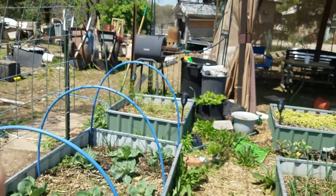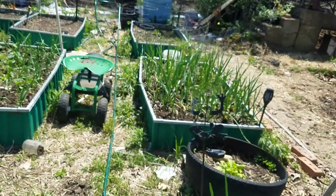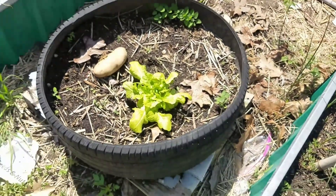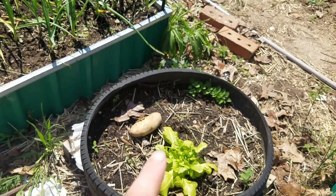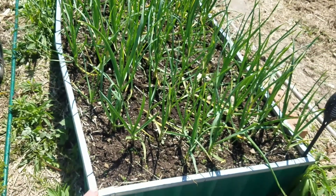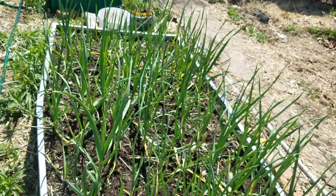My asparagus bed did take a little bit of a hit with the cold but not too bad. Coming over here I have a nice little oak leaf lettuce that I found also growing in the walkway and I just stuck it in here. I have nasturtiums seeded in here as well. The garlic bed is doing fantastic, and I also have some nasturtiums seeded in the corners of this bed — they'll come up when it's warm enough for them.